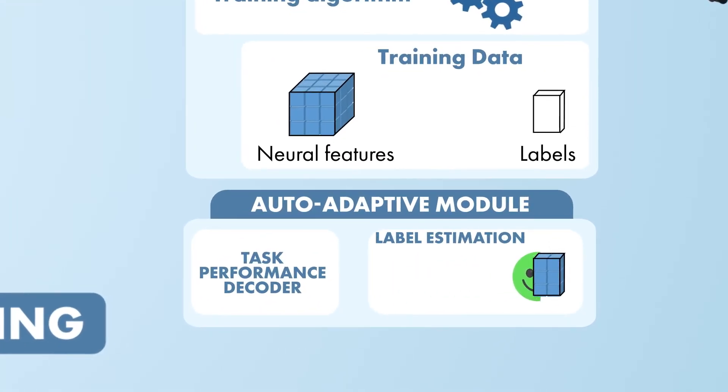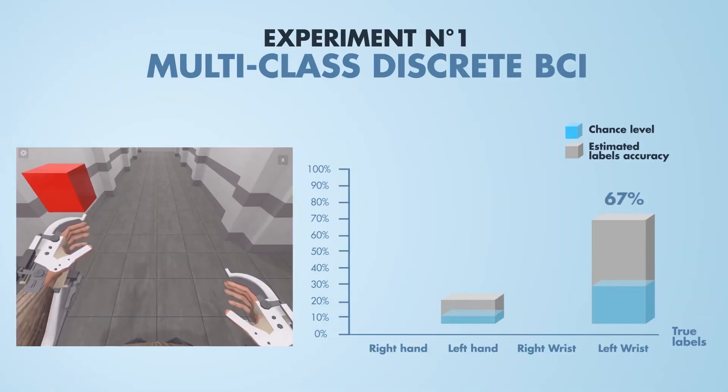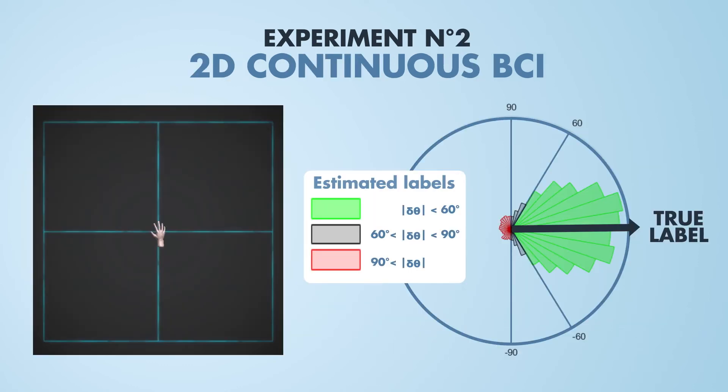We first verified how well the auto-adaptive BCI was able to estimate labels. In the first experiment, the accuracy of labels predicted by the auto-adaptive BCI was far above chance level. In the second experiment, the direction of the estimated labels was most often less than 60 degrees away from the actual labels.